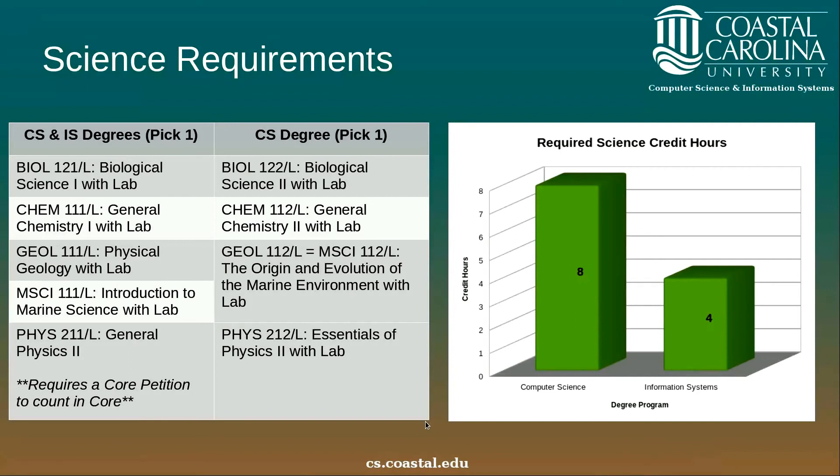Science requirements require that you choose one of several science courses to satisfy your core requirement, which is also a foundation requirement for information systems. Either CS or IS majors choose one of these science courses. The Physics 211 option does actually require a core petition in order to count in the core. The computer science degree requires an additional laboratory science course in sequence with the initial science requirement, therefore requiring an additional four hours and doubling the required science credits from four hours to eight hours — still only two science courses, both with laboratory.